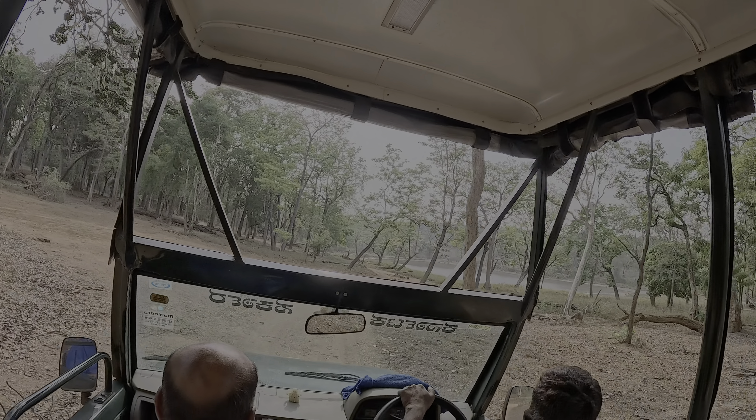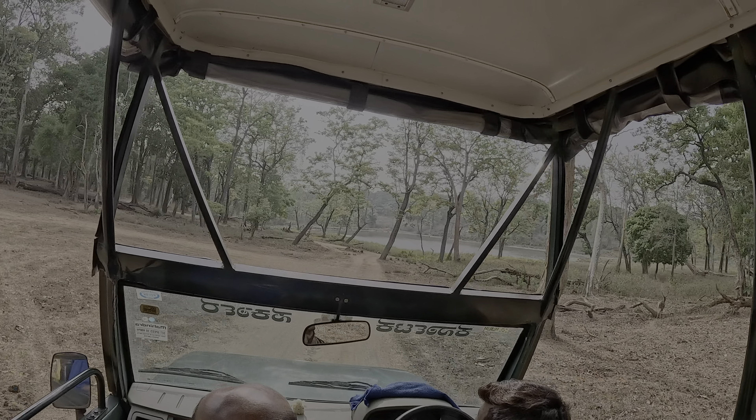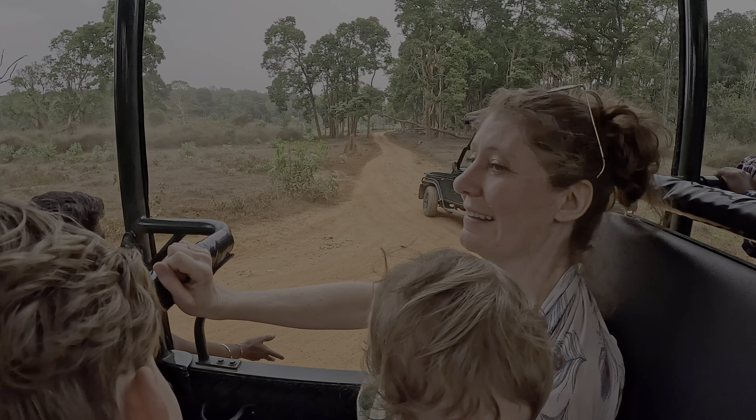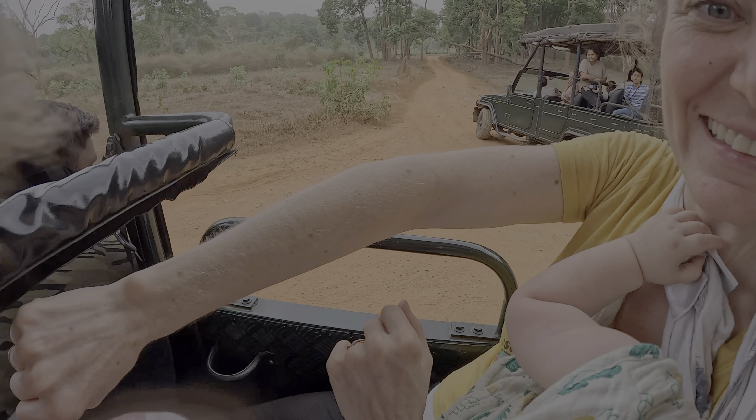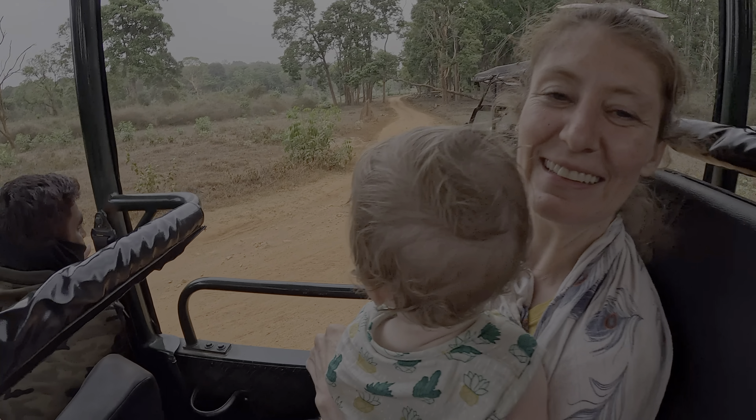We took our three kids on a wild tiger search. Did we find them? Karen, how do you feel? That was incredible. Please join us for this amazing adventure.